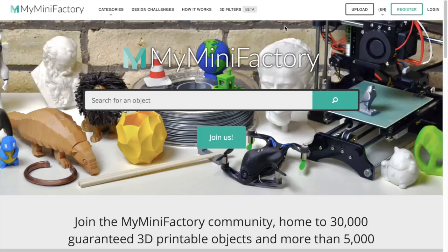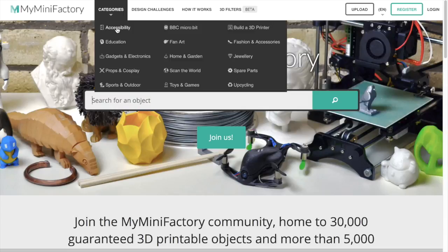The first website I'm going to start with is My Mini Factory. The reason this is my favorite is because all the files are free, and secondly, they are guaranteed to be 3D printable.